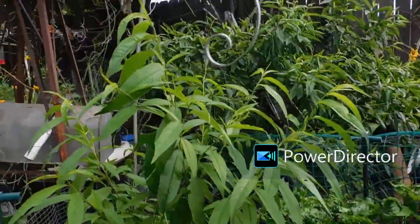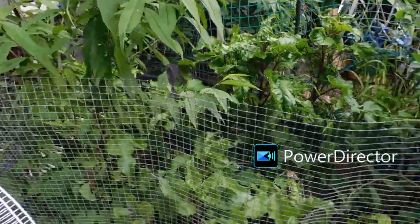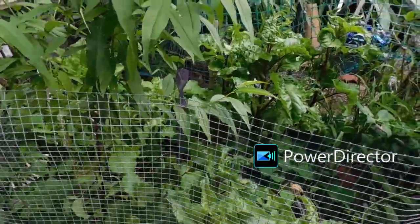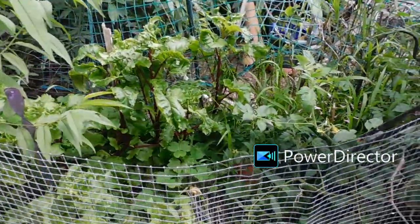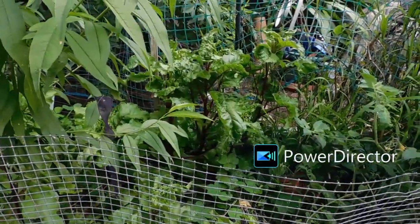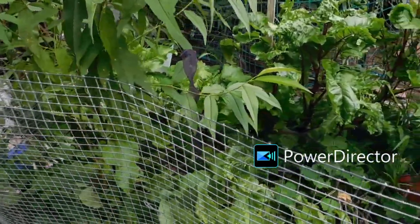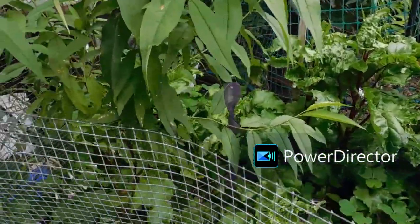This peach tree volunteer has to come out of this bed because it's lined with plastic, only about six inches deep. This was solid beets, and I discovered I like beet greens. So as they bolt, I pull them up and eat the greens. Didn't get very many beets — you'd think after sitting out here for a year I'd get something.